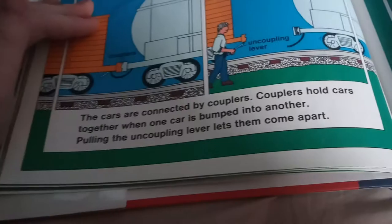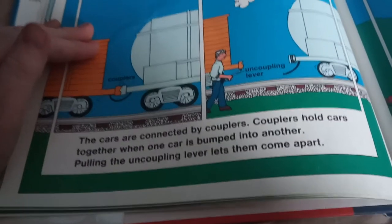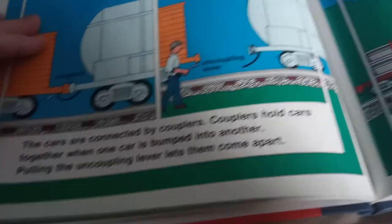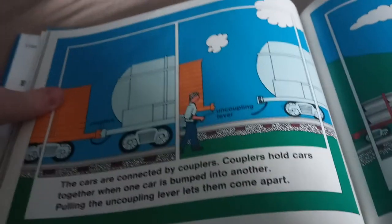Couplers hold cars together. When one car is bumped into another, pulling the uncoupling levers lets them apart.